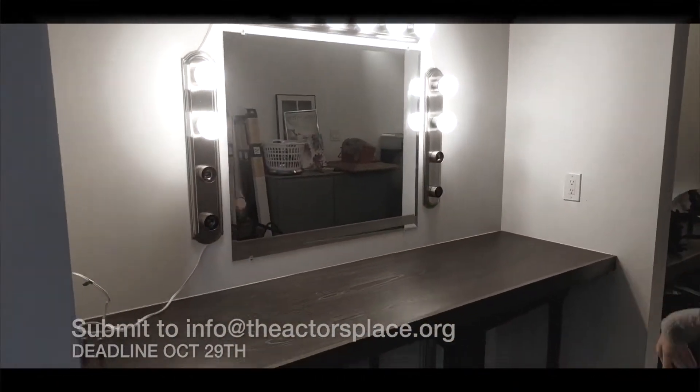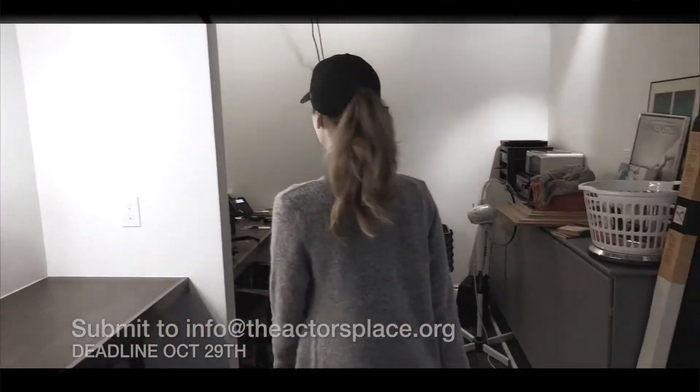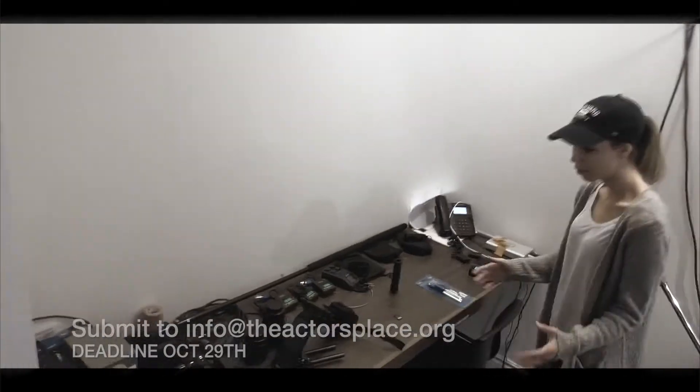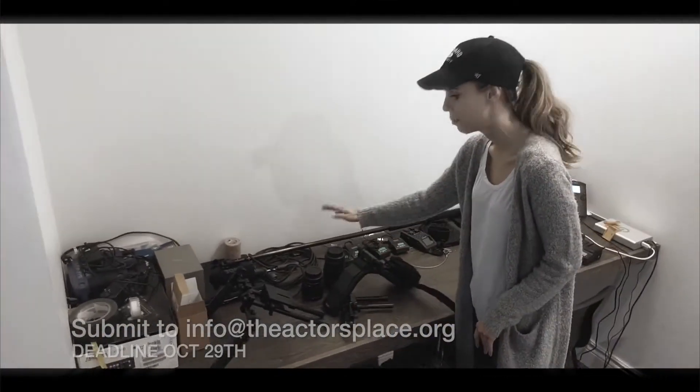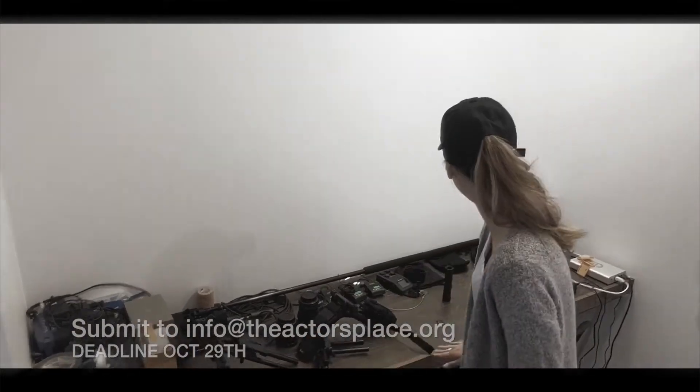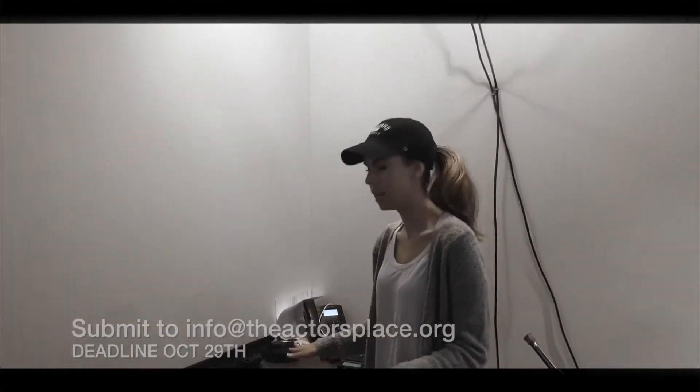So here we are in the green room. We have a full makeup and hair area for you to get ready for your scenes. And then we have tons of equipment over here. We have a full sound setup — we have lav mics, we have boom, we have camera equipment, we have different lenses, we have a shoulder rig — just everything that we need in order to give you guys the footage that you need.